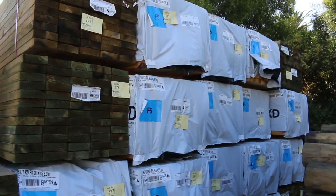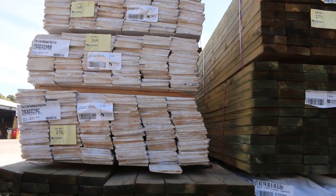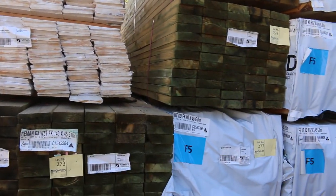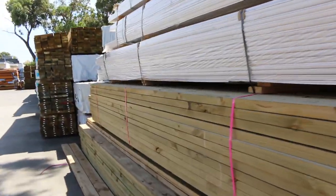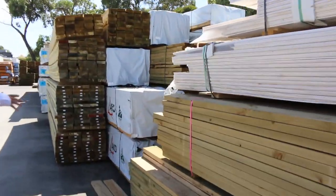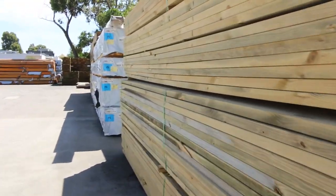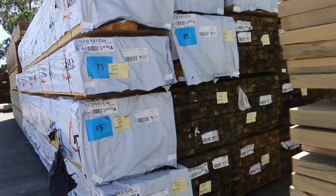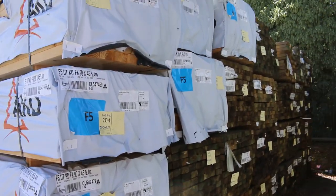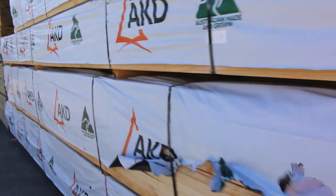We're starting right down the end here. You can see a few packs of weatherboards there, a heap of treated pine, a heap of framing pine. Great variety of stock. We've got Merbau Decking this week, Spotted Gum Decking in a 135x32, a 140x25 and a 135x19. Heaps of long length treated pine and F5 framing pine as well.